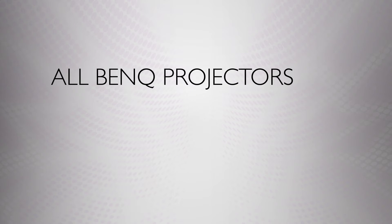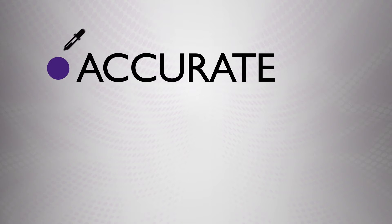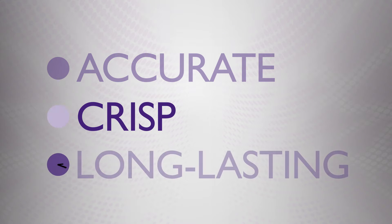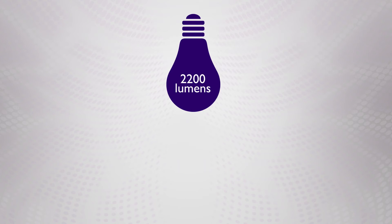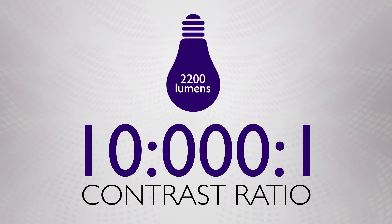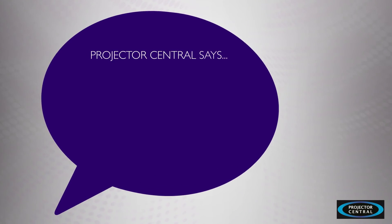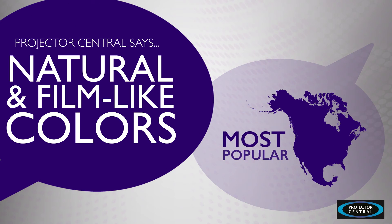First, all BenQ projectors are colorific with accurate, crisp, and long-lasting color. Accurate means the color is true to life. Crisp shows clear detail, sharp blacks and whites. Long-lasting color means there will be no fading over time. With 2200 ANSI lumens and a 10,000 to 1 contrast ratio, it's no wonder Projector Central says BenQ's home theater projectors deliver natural and film-like colors.